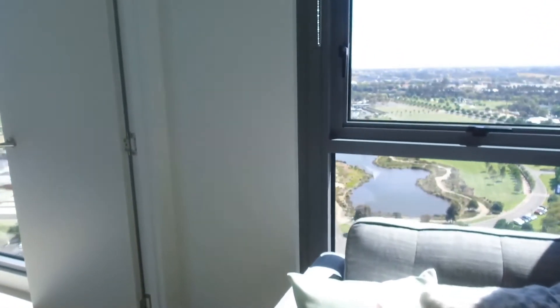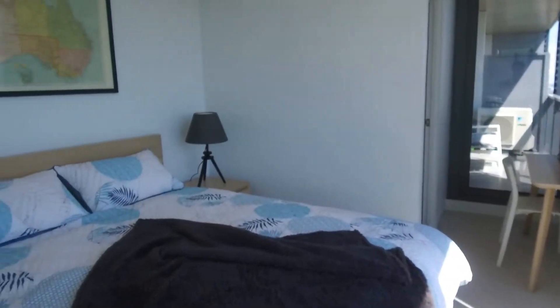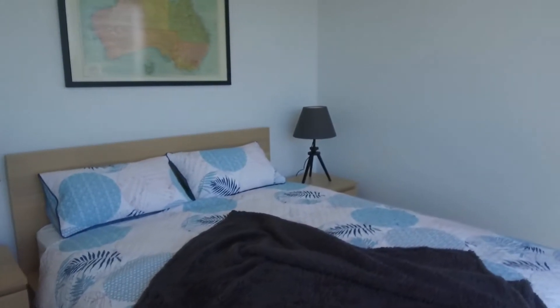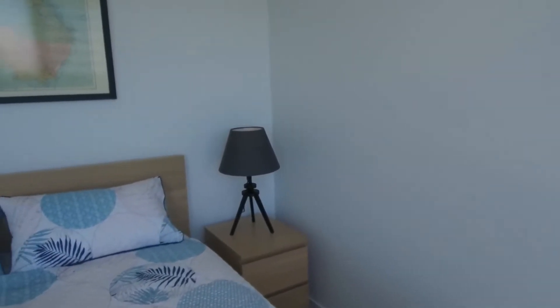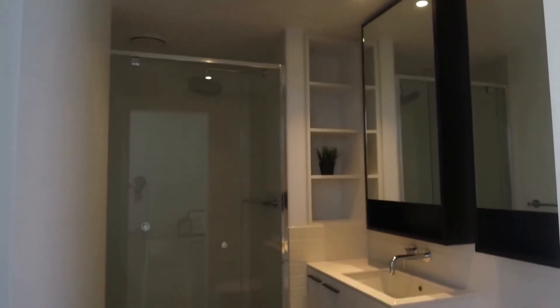Moving into the master bedroom — it comes with a queen-size bed as well with two bedside tables. Floor-to-ceiling wardrobe and a bathroom.